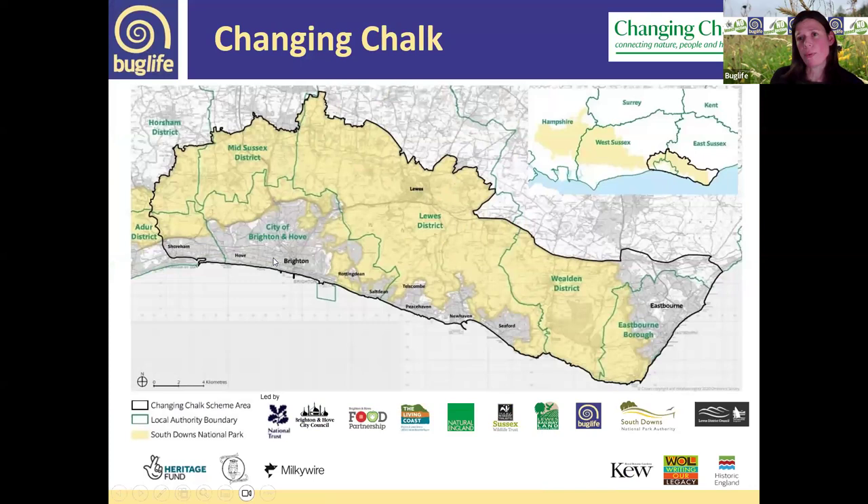This webinar is being brought to you as part of the Changing Chalk project — a landscape partnership connecting nature, people, and heritage on and around the east and south downs in Sussex. The Changing Chalk partnership is led by the National Trust, with 10 partners working on projects to engage people in nature's recovery. We're funded through the National Lottery Heritage Fund, and Buglife is involved in a couple of projects, one of which is the Wartbiter Bush Cricket Recovery Programme.